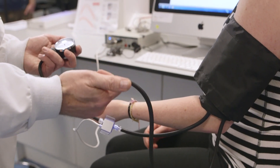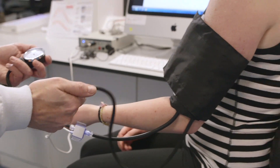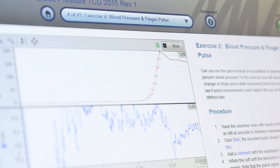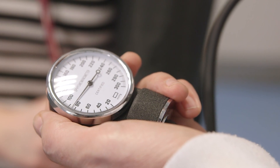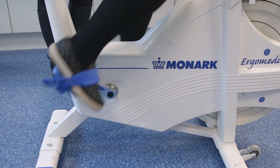This course aims to address that and to give students the tools they need to effectively and safely prescribe exercise to patients who may have multi-pathologies. In this course we'll be describing the responses of the cardiovascular system and the respiratory system to exercise, both in healthy people and also in patient populations with various different conditions.